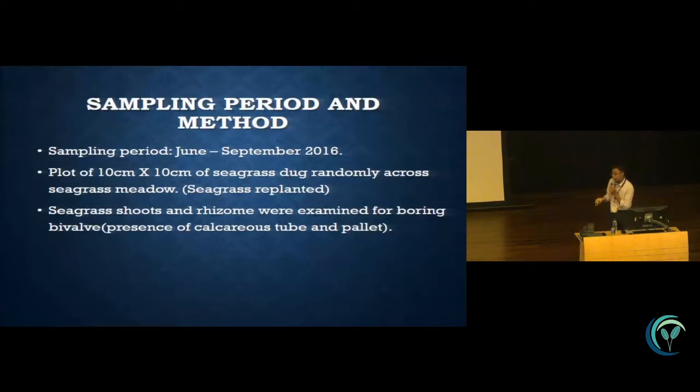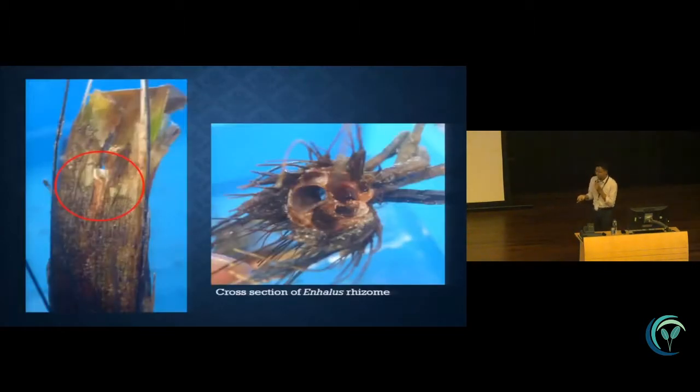To investigate this, we conducted sampling during June to September 2016. Plots of 10cm x 10cm of seagrass were dug randomly across the seagrass meadows. Those seagrass samples were also used for my main restoration project, so the seagrass was not wasted. The seagrass and rhizome were examined for any presence of the boring bivalve. The key indicator of presence was identified by a calcareous tube from the rhizome and also some calcareous tube inside the rhizome.